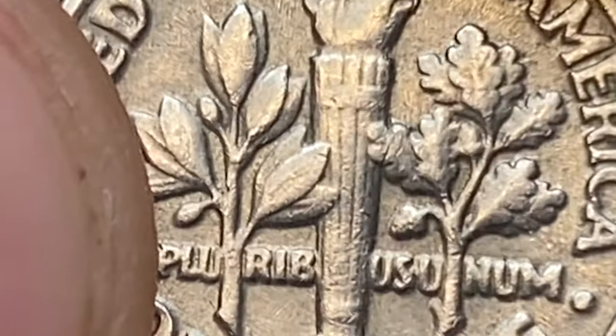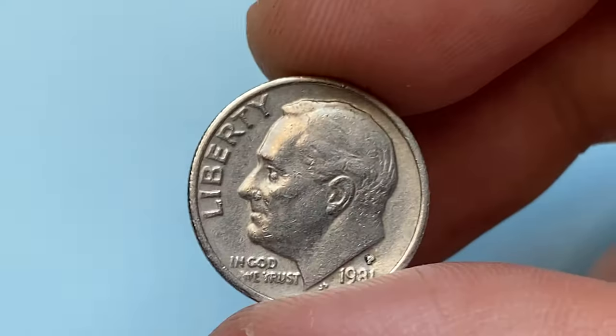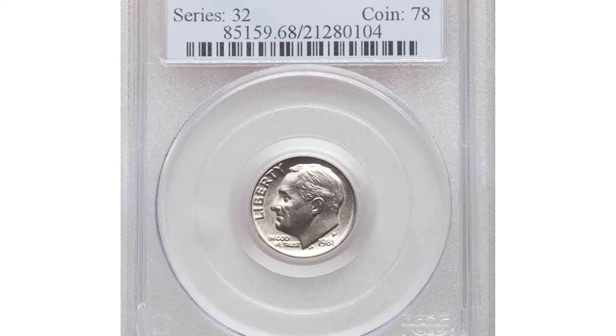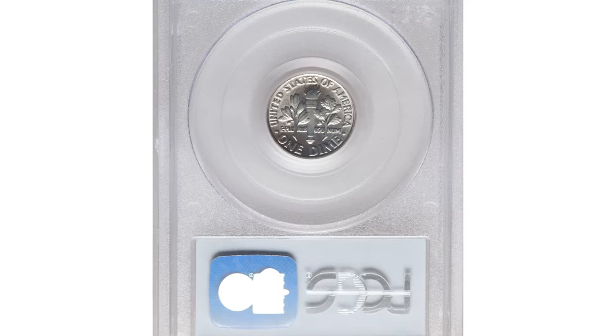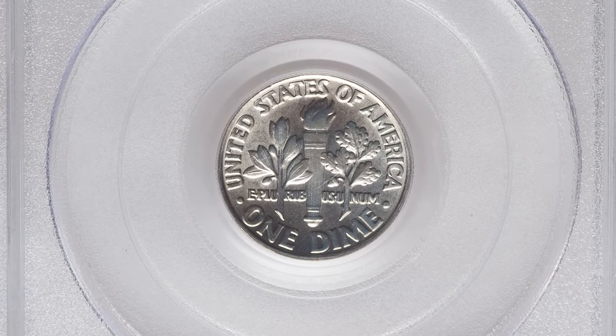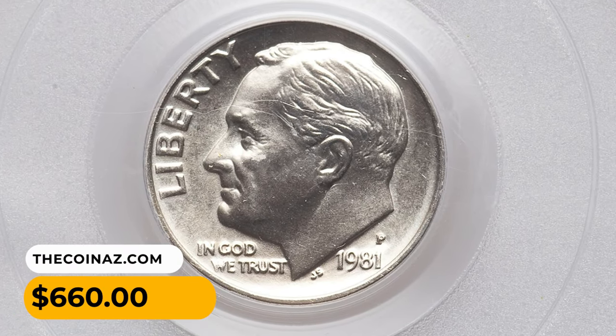However, there may be some exceptions. According to PCGS, in MS67 with full bands they are scarce yet easily affordable, since enough examples exist to meet demand. But in MS68 with full bands they are extremely scarce, with few examples known. For instance, a super gem in that grade with full bands sold for $660 in 2020 at Heritage Auctions.